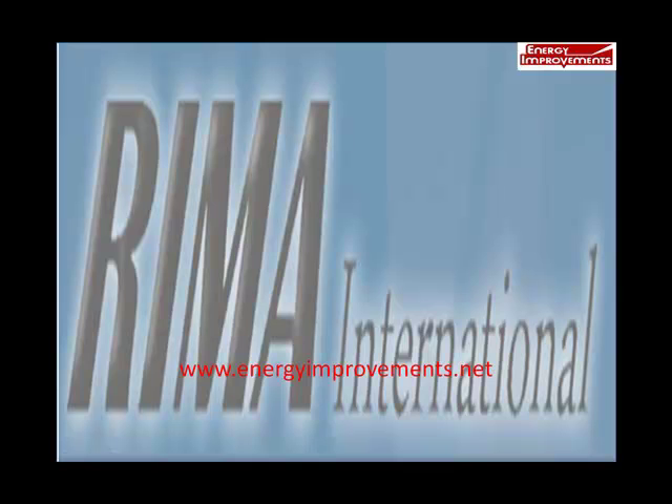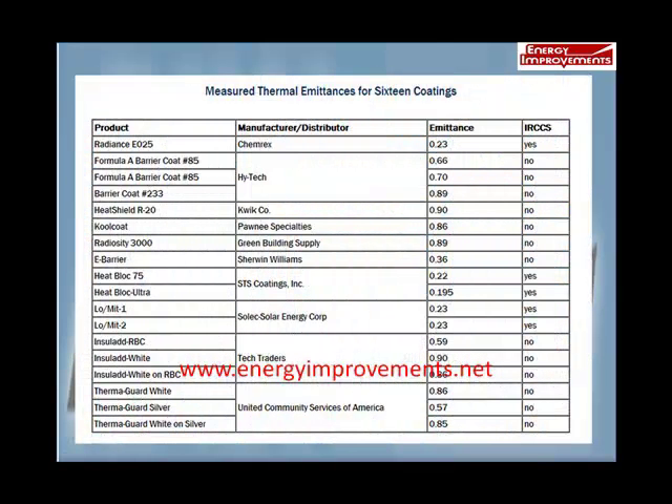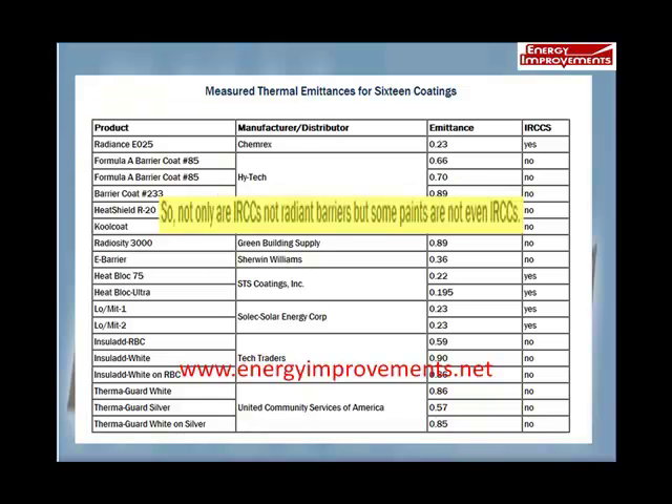REMA decided to run a test on 16 popular coatings that claimed to reflect radiant heat. Out of the 16 tested, only 5 products met the qualifications for an IRCC, and those 5 didn't even come close to being considered a radiant barrier. In Mary Edmondson's report, she said: so not only are IRCCs not radiant barriers, but some paints are not even IRCCs, even though they all market them as a radiant barrier.